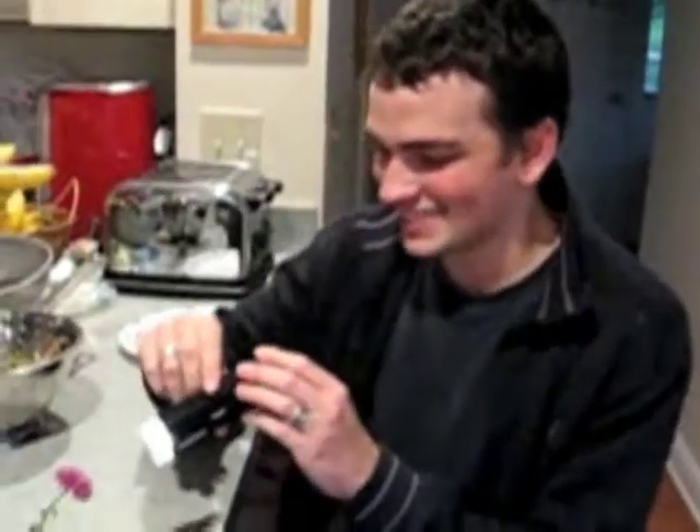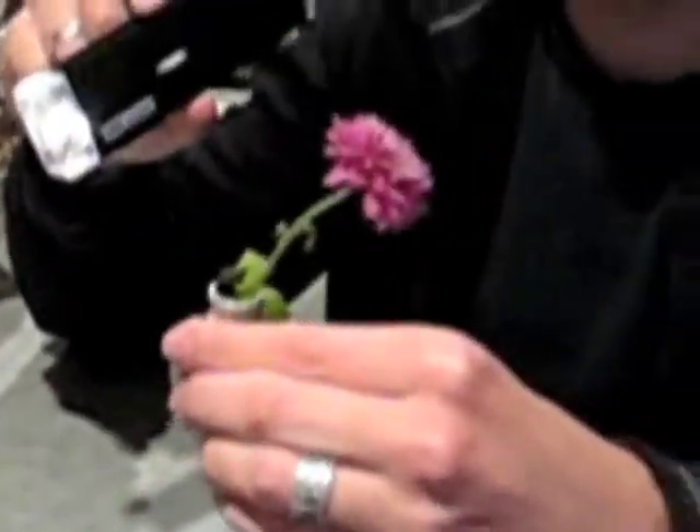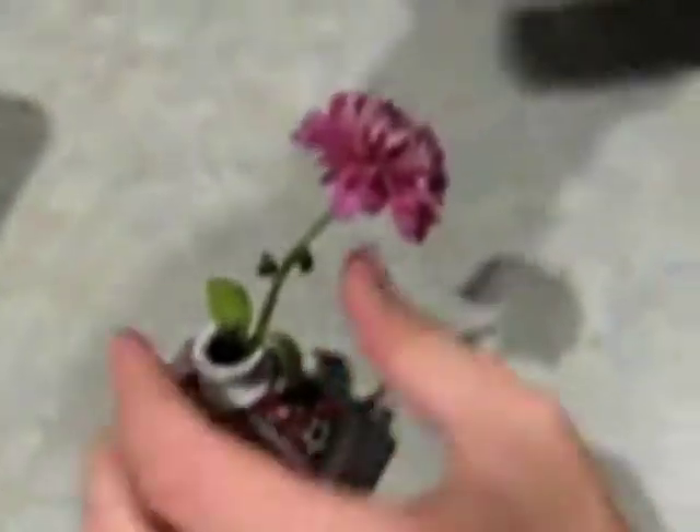Hello and welcome to this evening's wildlife special. I'm your host, Algebrid, and today we're going to examine this common house plant and just see it up close and personal.